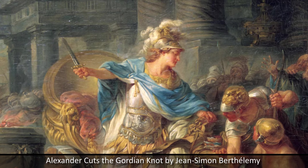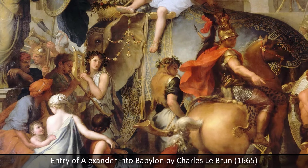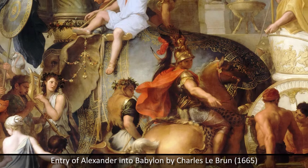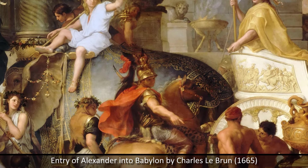Philip had left his son with a disciplined, highly trained army, and had revolutionized traditional phalanx warfare with the introduction of the Sarissa Pike, and heavily incorporated cavalry as decisive, elite troops in battle. Alexander would use this army to unite the disparate Greek city-states under his banner before undergoing a massive military campaign, conquering most of the known world.